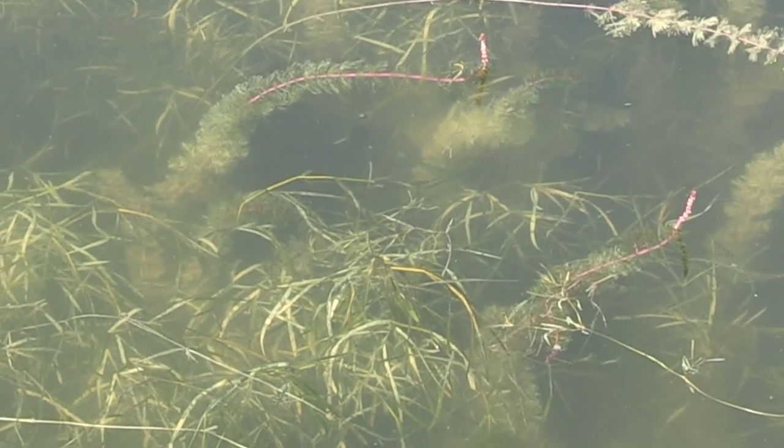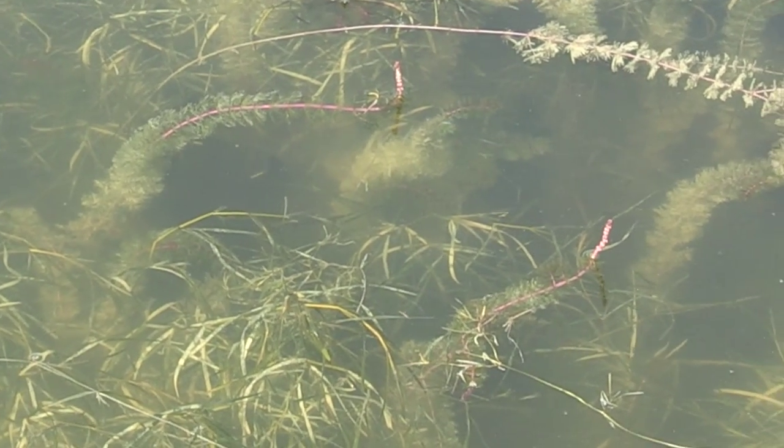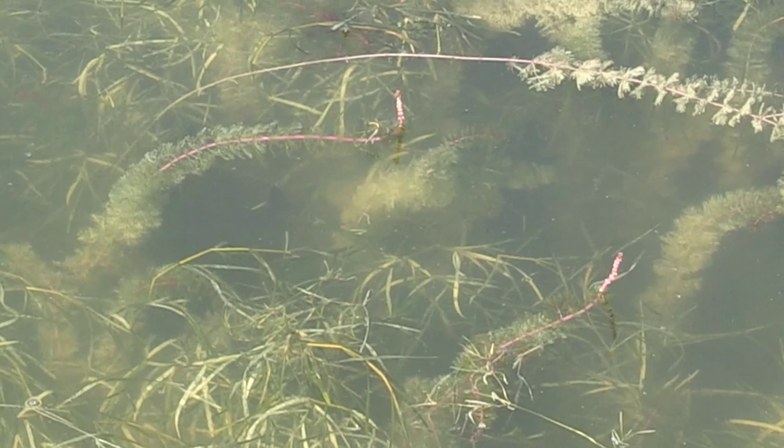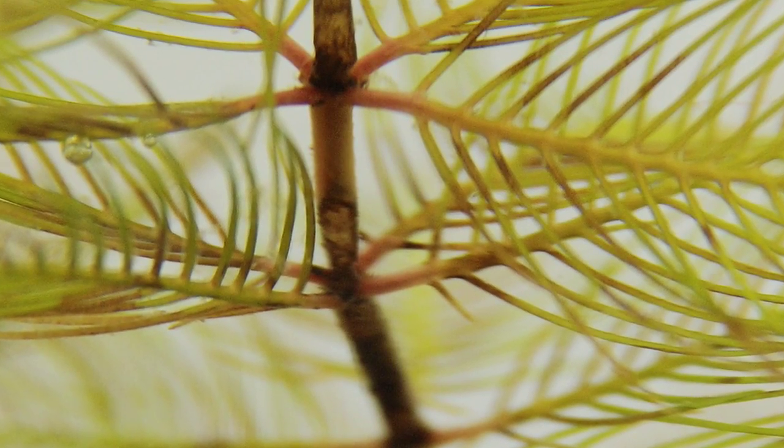The insects themselves are very meticulous — they'll only lay their eggs on the invasive Eurasian milfoil as well as the native milfoil. They feed through the growing tip of the plant as well as burrow through the stem of the plant, which limits the ability for the plant to grow.